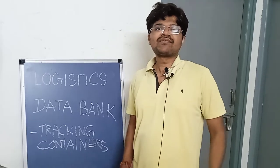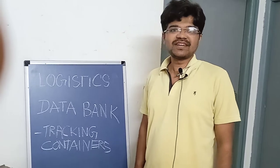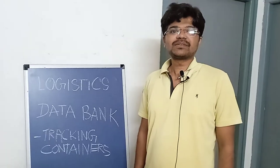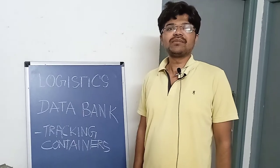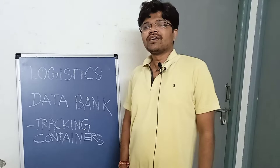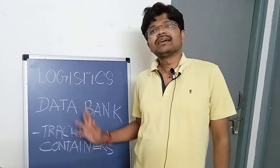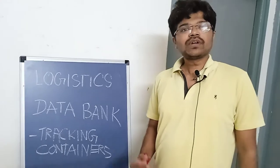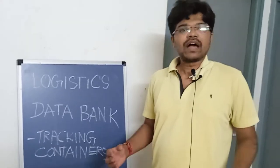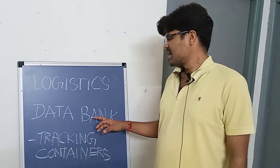Hello guys, welcome back once again to our YouTube channel Ships and Port, where we tell you information regarding shipping and day-to-day made-down activities. Today I will tell you regarding what is Logistic Data Bank. Logistic Data Bank is a bank where you get information regarding the logistic activities for any container in India.